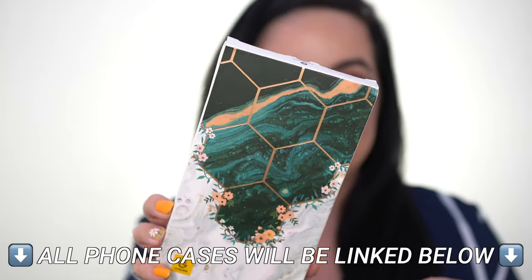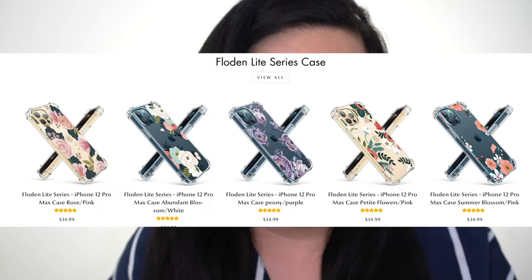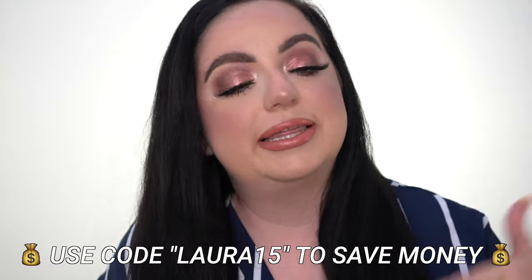Every case comes in a box like this. I believe I got three phone cases from the Aurora Light collection and then three from the flower collection, but they are all so cute. I can't wait to unbox these — I haven't even opened them to be honest. All of these cases are $34.99 on their website. I do have a discount code — I'll have it up on the screen and linked down below. Definitely think that you should invest in a quality case, especially if you're someone like me that drops their phone so often.